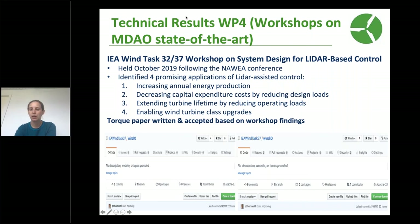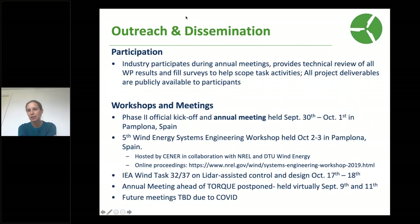We've completed that first workshop, and we have an upcoming workshop on the plant side, looking at going from reference turbines and reference plants to reference energy systems. We're doing that in collaboration with the grid integration task, Task 25, and the cost of energy task, Task 26. We have an annual meeting every year — we just had ours last week, so the next one should be in spring or fall of 2021. Every other year we also hold a large wind energy systems engineering workshop with over 100 participants, about half from industry and half from research.